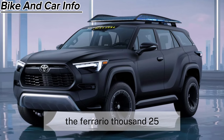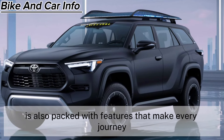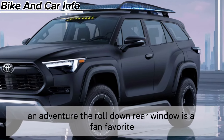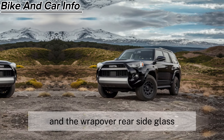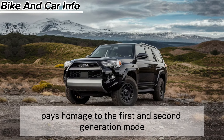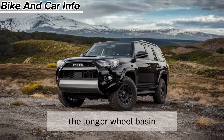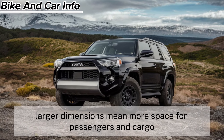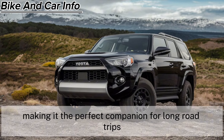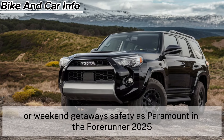The 4Runner 2025 is also packed with features that make every journey an adventure. The roll-down rear window is a fan favorite, and the wrap-over rear-side glass pays homage to the 1st- and 2nd-generation models. The longer wheelbase and larger dimensions mean more space for passengers and cargo, making it the perfect companion for long road trips or weekend getaways.